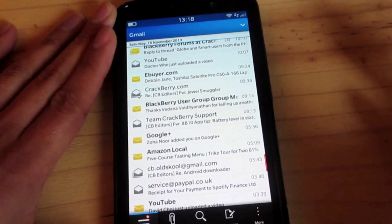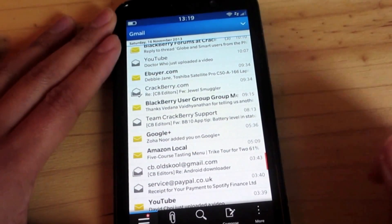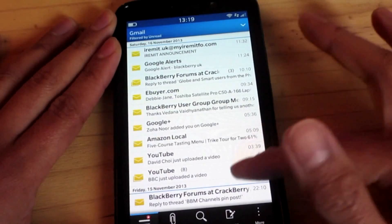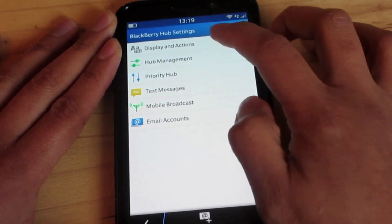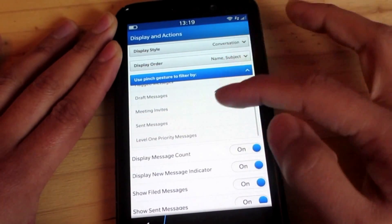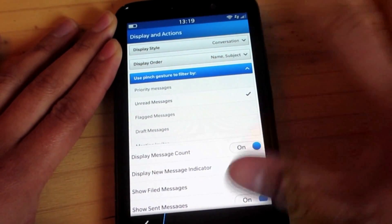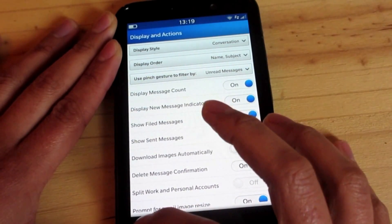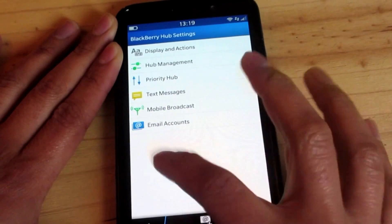Since I'm in the Hub, I'm going to show you a new pinch gesture which is really cool. I've got it set to go to all my unread messages, so if I just do this it gives me all my unread messages. You can tweak this in settings under 'use pinch gesture to filter' — options include flagged messages, draft messages, meeting invites, sent messages, level one priority, and unread, which is very useful especially on full touchscreen devices.